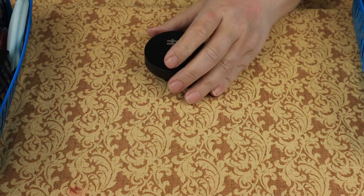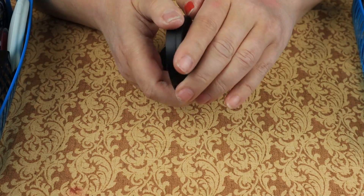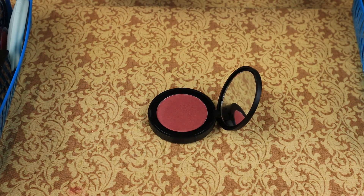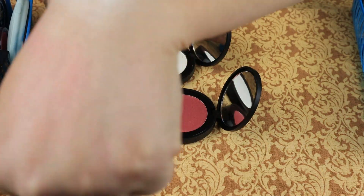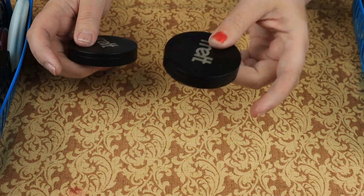Then we have these two from Melt — this is Fire Fury, the powdered blush lights. I love that. Then we have Shadow Play — it says it's a blush light and it's a powder, possibly a highlighter because it doesn't really look like a highlighter. I'm going to keep this one.